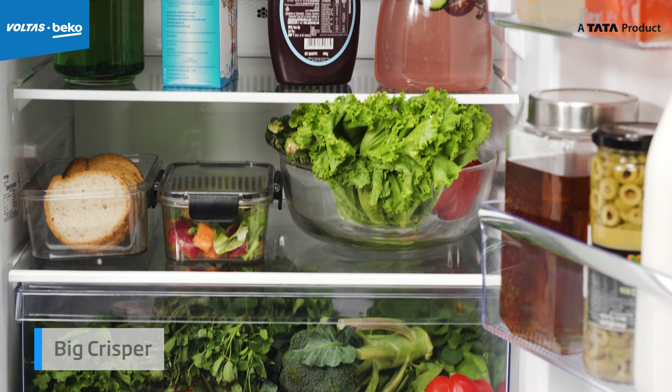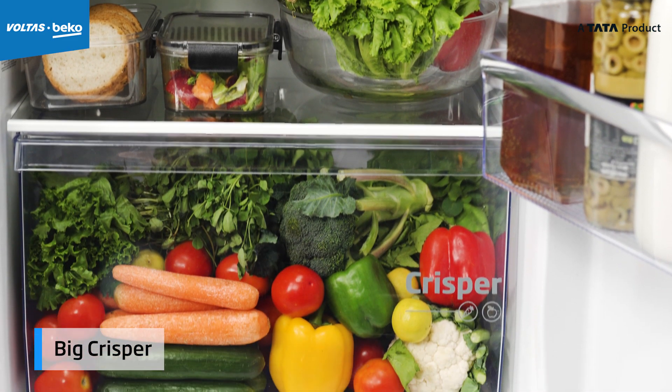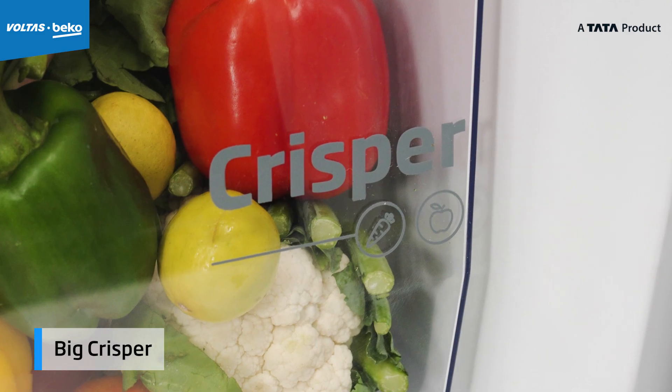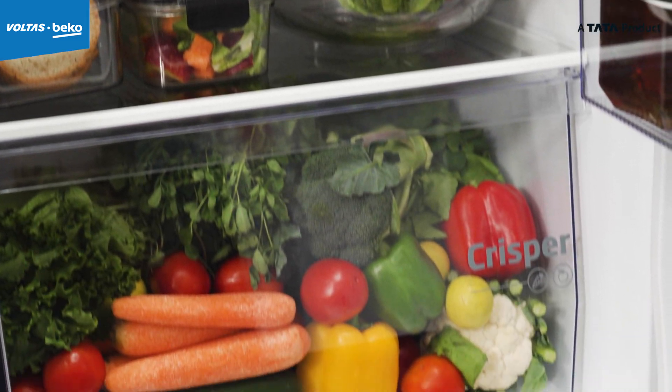No need to worry about the freshness of fruits and veggies, as it has a big crisper which helps to control humidity, keeping fruits and vegetables fresh, reducing food waste and saving money.